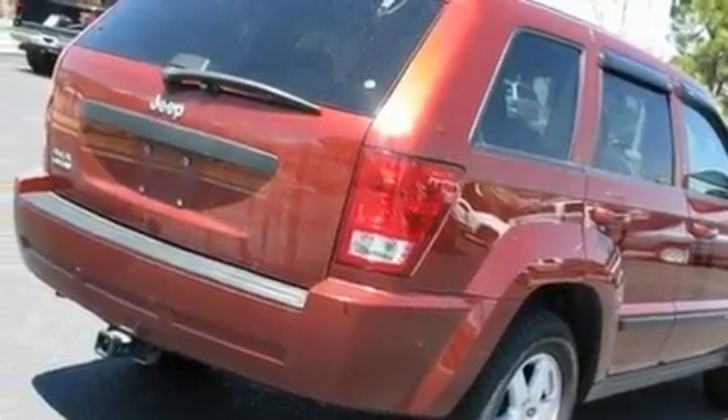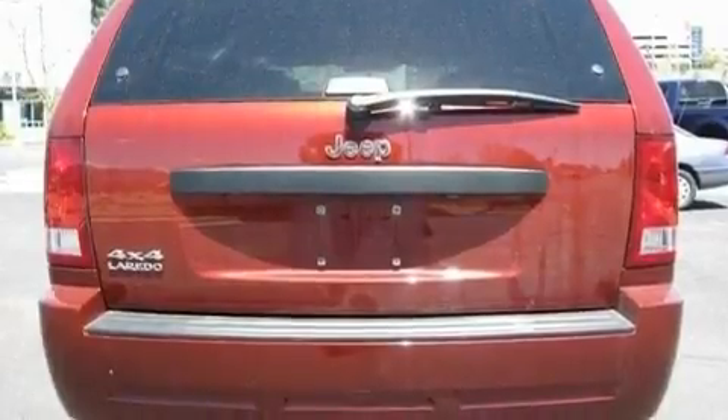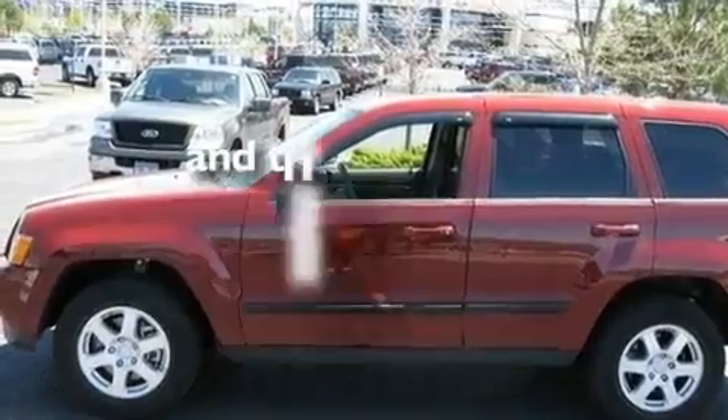Its top features include cruise control, a rear window defroster, a keyless entry system, a CD player, a Sentry key theft deterrent system, tinted glass, a full-size spare tire, a low-tire pressure indicator, a rear window wiper, and this vehicle has fewer than 63,000 miles on the odometer.